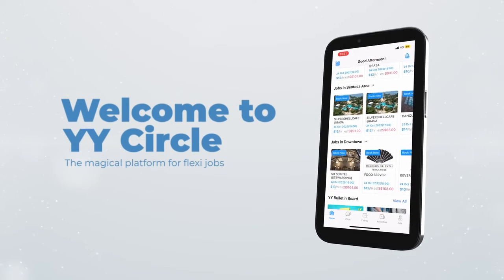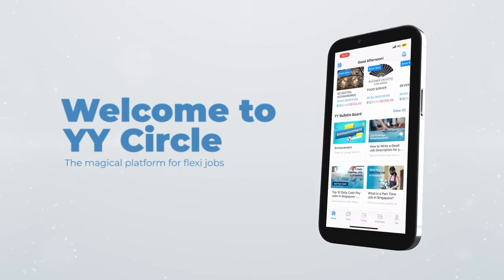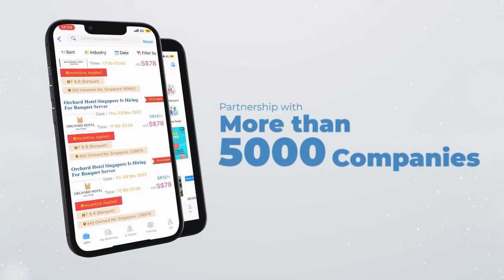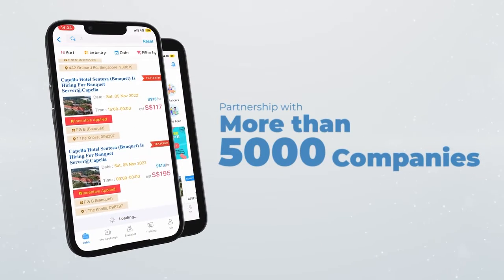Welcome to YY Circle, the magical platform for freelance jobs. In YY, we have a partnership with more than 5,000 companies to provide you with the best job options.